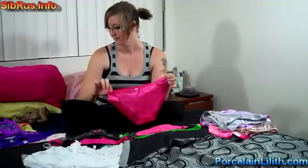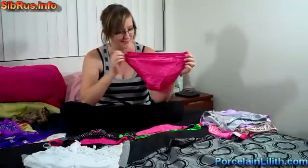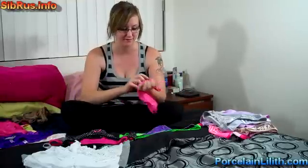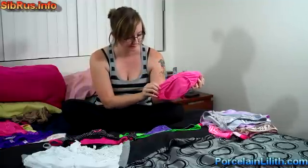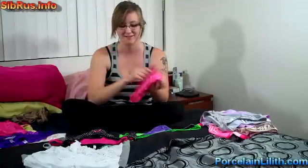This is number five, pink, shiny bikini. It's a fullback and nylon. Number six, nylon pink.